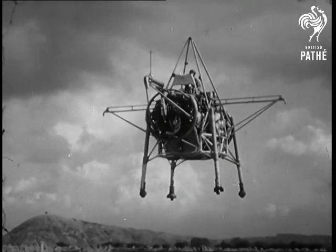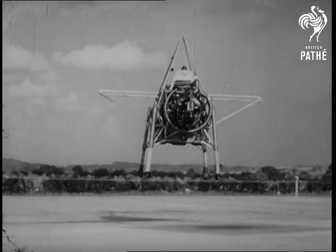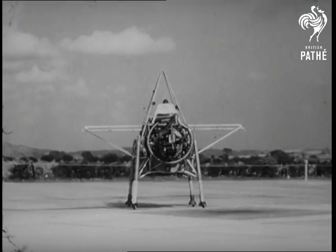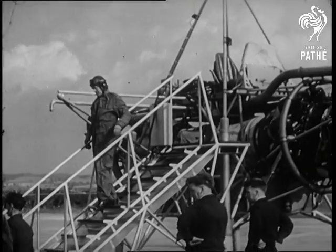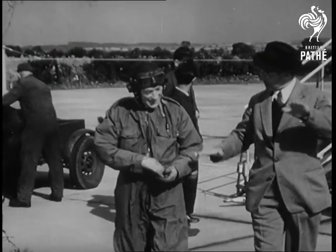While Americans experiment with aircraft which takeoff standing on their tails, Britain pins her hopes on an evolution of the flying Bedstead. Captain Ronald Shepherd, the first man to fly the machine, is a test pilot with Rolls-Royce. With the flying Bedstead, Britain makes another valuable contribution to the advance of jet aviation.